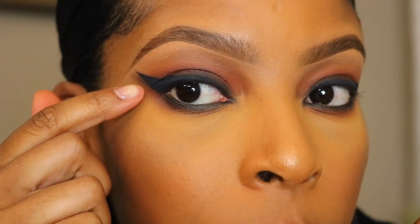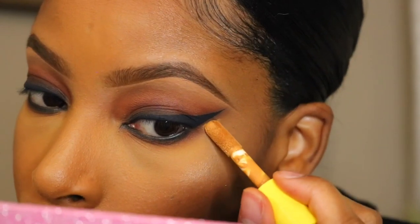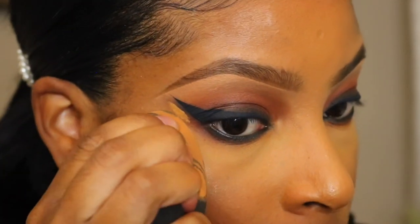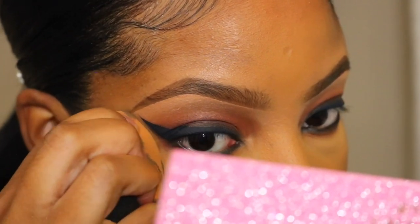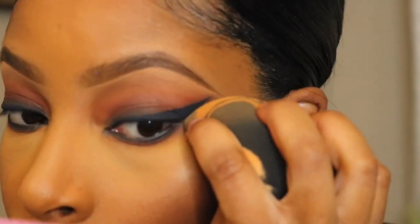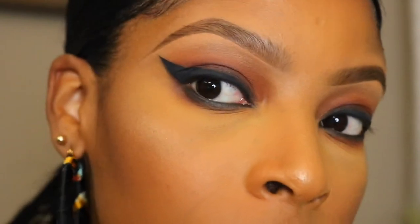Now I'm going to clean up this area and add a little bit of concealer. I'm going to squeeze my beauty blender really really tight so I can try to get a nice straight line. Now it should look nice and clean on the ends.